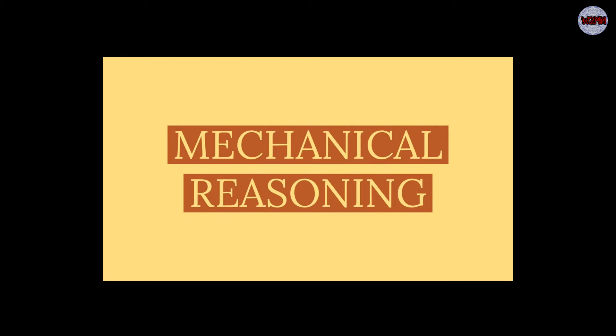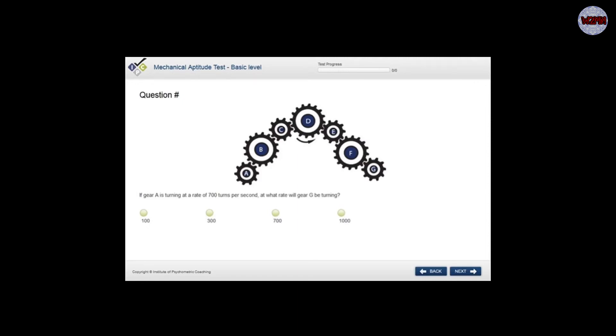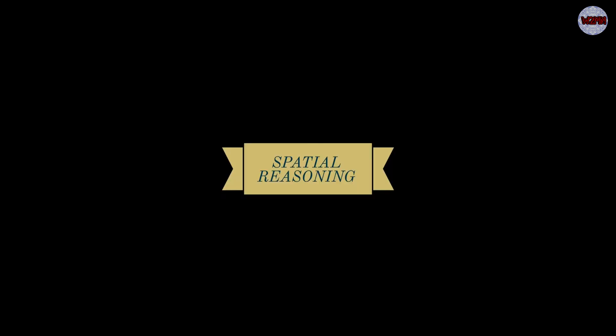Now moving to mechanical reasoning. You can expect questions on: pulleys, gears, springs, levers, balancing scales, gravity, acceleration, hydraulics, weight, magnetism, energy types, friction, and pressure — but these are not limited to these examples. You will see weight, force, d1, d2 — basic physics and mechanical things. For example: which hammer is more suitable for general work with metal? Or pulley — which in our terms is also called a sheave.